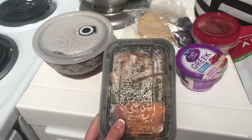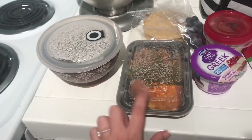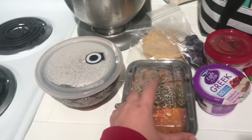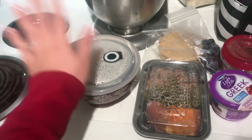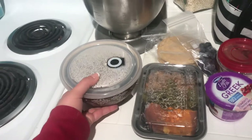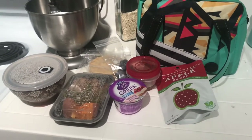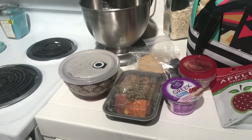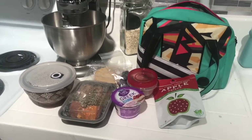For lunch I have my meal prep: four ounces of ground turkey, some green beans, and half a sweet potato. The turkey is about three or four points, the green beans are zero, and the sweet potato is around three points — I'll double check. I also have my zero-point soup that I made last night, which I love — it's a great filler. I'm really trying to stay on 30 points today. I don't do WW Freestyle; I'm currently doing Smart Points in my own way — keep watching if you're interested.